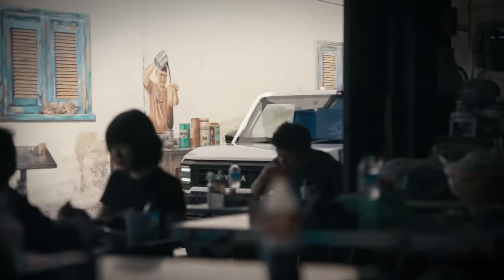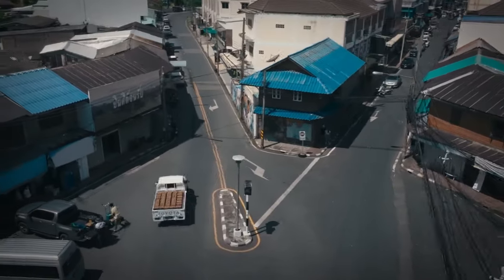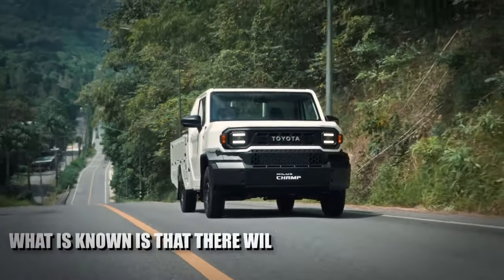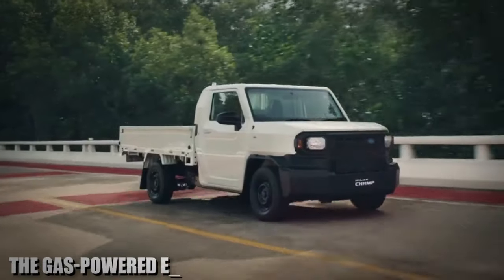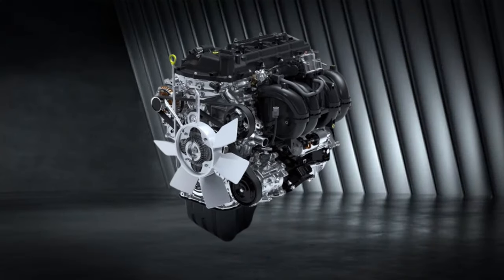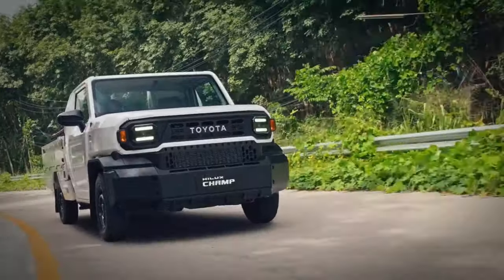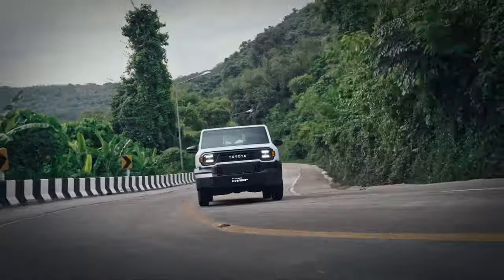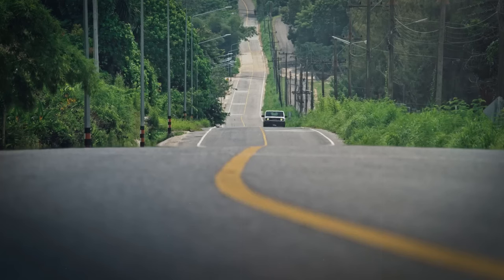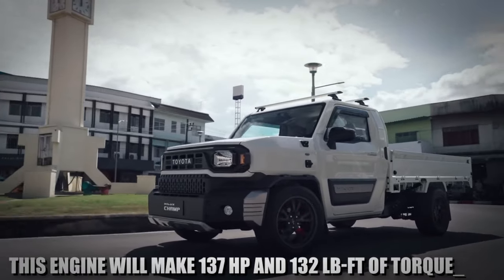The new Toyota Hilux Champ is expected to come with a variety of different powertrains, making it one of the best trucks for any application. There will be three engines: two gas-powered and one turbo diesel. The gas-powered engines will be the 2.0L and 2.7L. The 2.7L is well-known in the US market, as it was included in the Toyota Tacoma until recently — a really reliable engine that will last forever. The 2.0L will be the entry-level version.